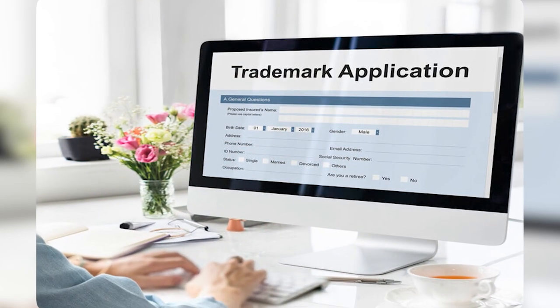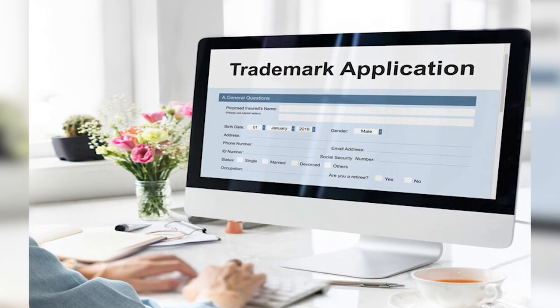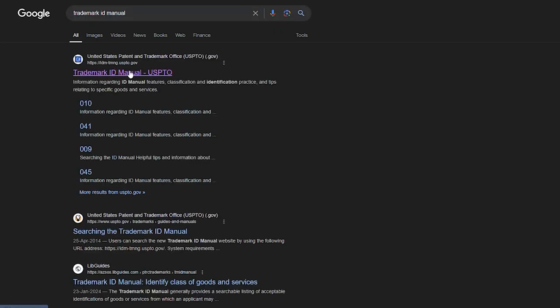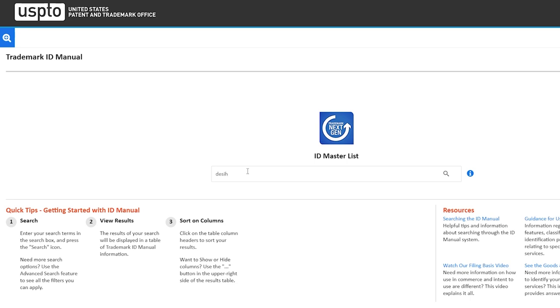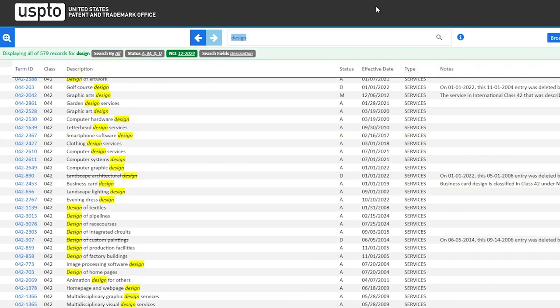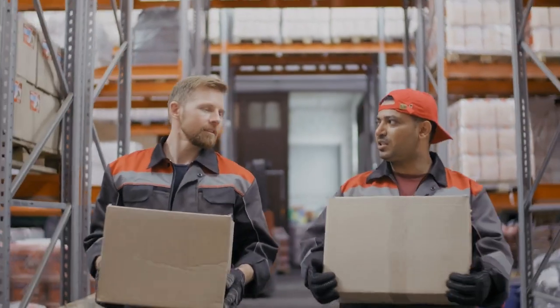Filing your trademark application shortly after you check availability of domain names and social media handles is important, because one of the first things a trademark attorney will do for you is conduct a search for existing trademarks. This search helps you find out if there are any senior marks — other brands with prior rights to the same or similar name. If a senior mark is found, you'll need to rebrand. That's a hassle, but much less than if you had to rebrand after spending a lot of time and money building out a website and ordering products from your manufacturer.